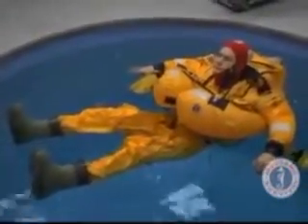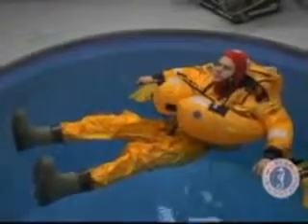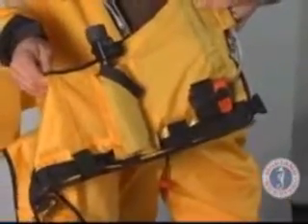Worn over the suit, it has all of the same durability improvements as the immersion suit, as well as significantly improved buoyancy and freeboard. When inflated, the cell supports the head and keeps the upper torso out of the water, enhancing protection against hypothermia and lessening the negative effect on core temperature.